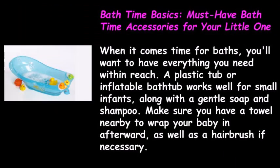Bath Time Basics: Must-have bath time accessories for your little one. When it comes time for baths, you'll want to have everything you need within reach. A plastic tub or inflatable bathtub works well for small infants, along with a gentle soap and shampoo. Make sure you have a towel nearby to wrap your baby in afterward, as well as a hairbrush if necessary.